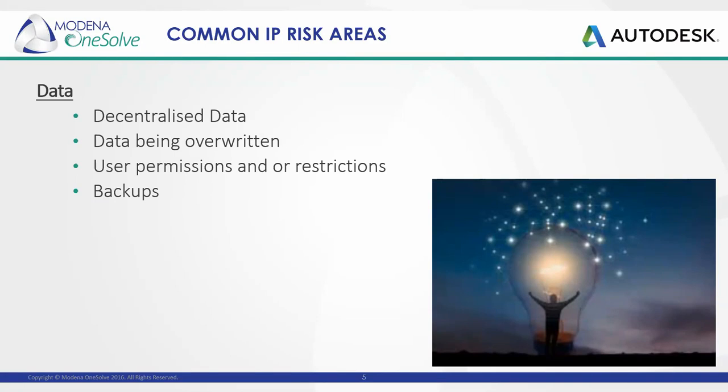Taking steps to prevent future data loss can save your company the expense of having to recover that data. Some of the most common reasons for data loss are: a decentralized environment, data being overwritten, and backups being lost.